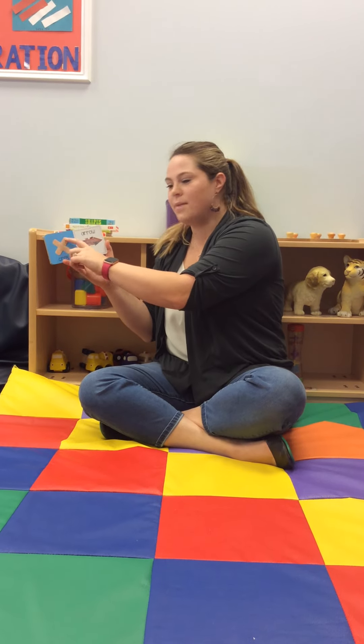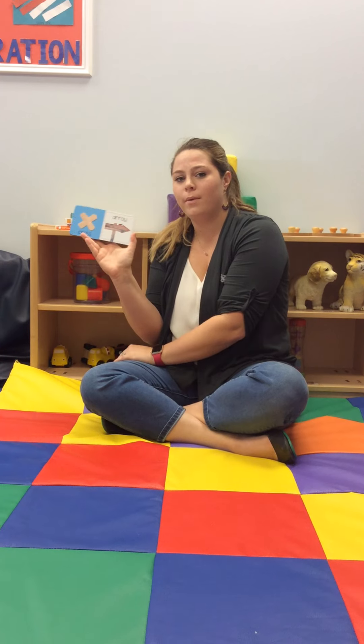This one's a cross. It's made out of band-aids. I hope you don't have to use any band-aids.